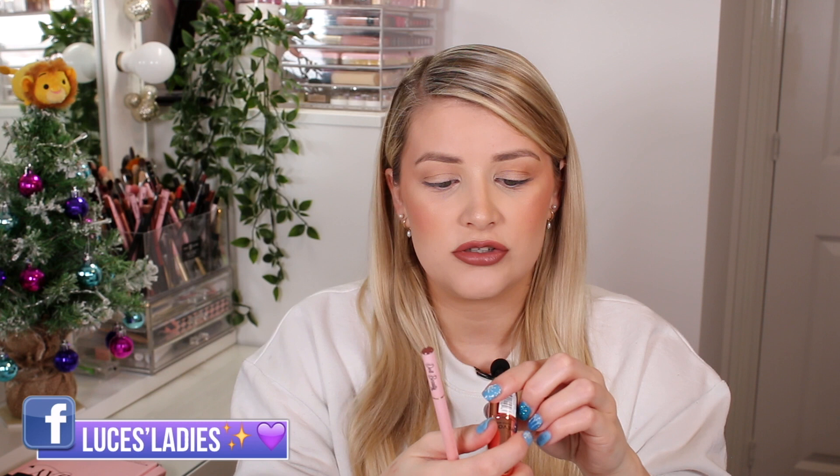If you're wondering about my lip combo, I've got on the Doll Beauty lip liner in 'Run the World' — I'm always wearing Doll Beauty lip liners recently — and then I put on some of the Revolution lipstick in 'Chauffeur,' I think that's how you pronounce it, which just looks like this right in the middle.